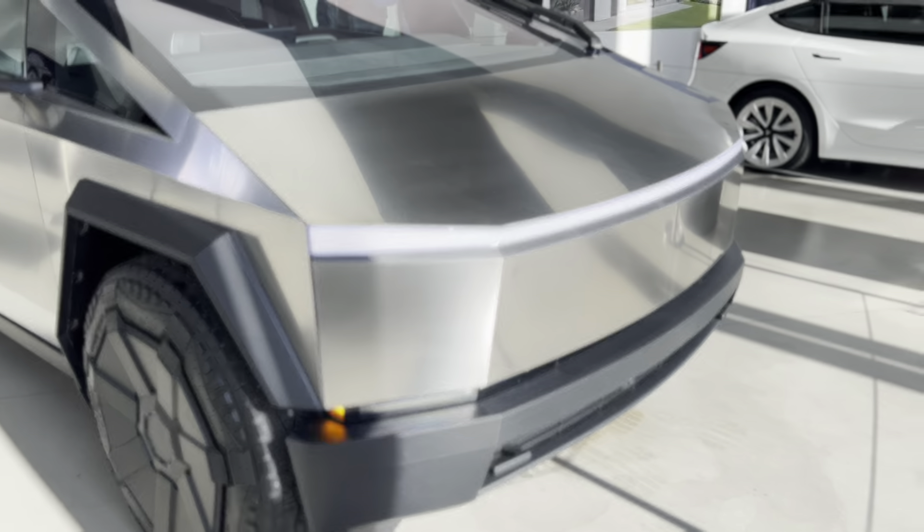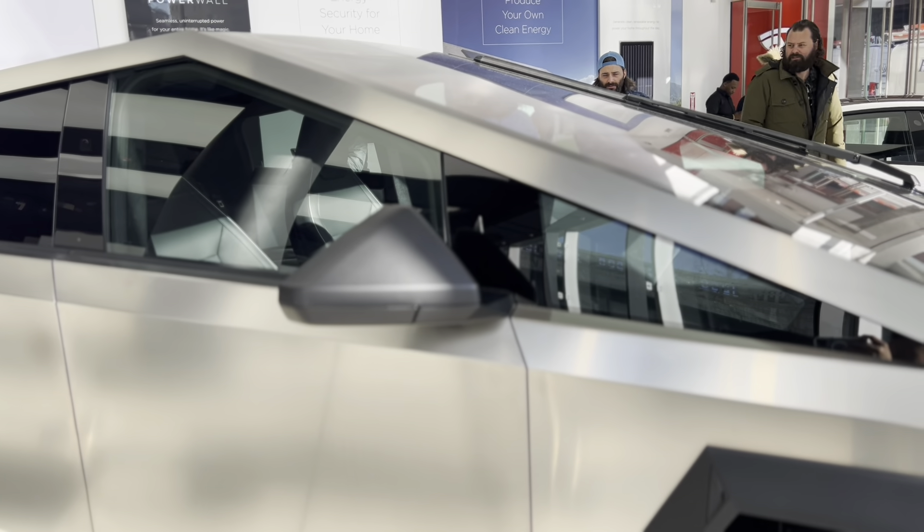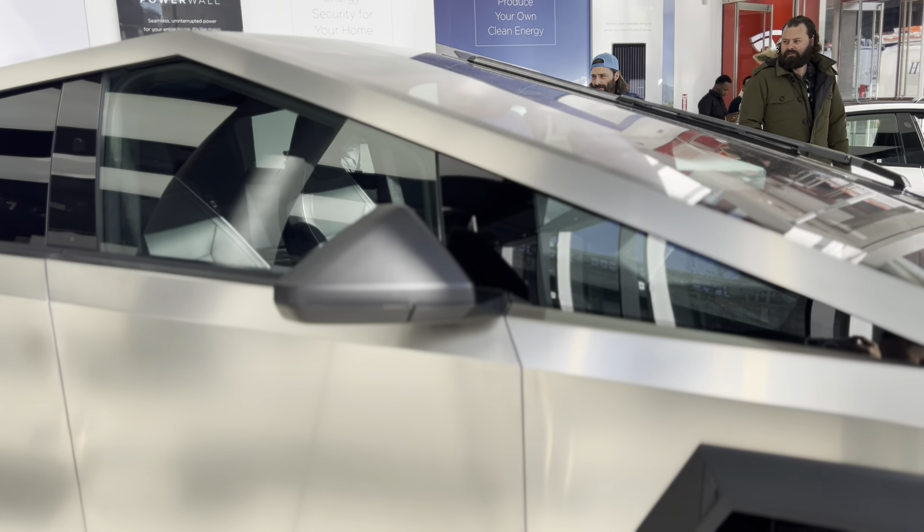I don't know why people give it so much hate — I'm very intrigued. Today I won't be able to see the interior, but they do have a sign with limited details. It has a stainless steel exoskeleton, shatter-resistant glass, a towing power of 11,000 pounds, and adaptive air suspension for on-road and off-road drive modes.